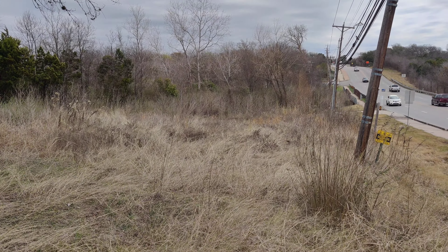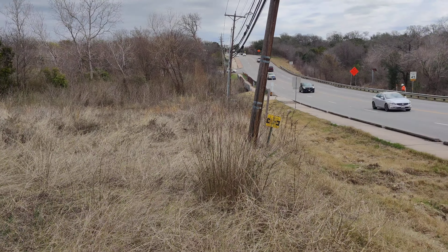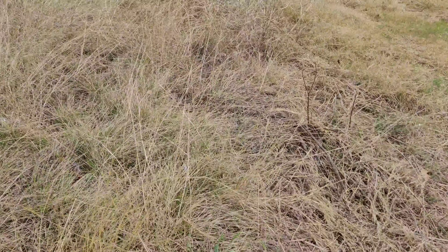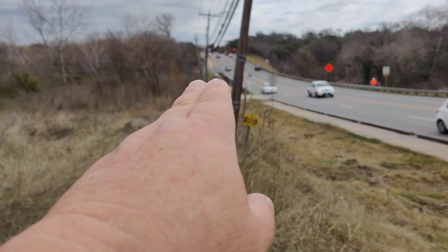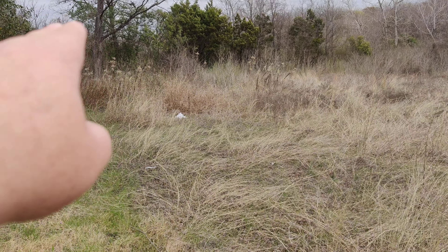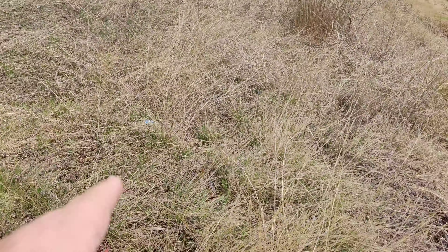This is 4810 East MLK in Austin, Texas. This piece of ground we're looking at starts right here, goes down along the telephone pole to the next telephone pole approximately, comes back up this direction, about over to where that tree is at, and then back over to where we're standing again.